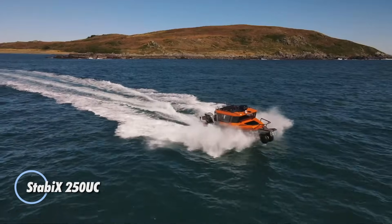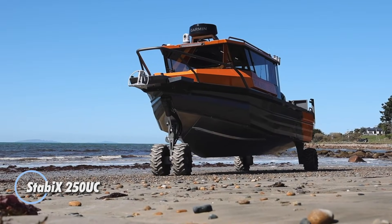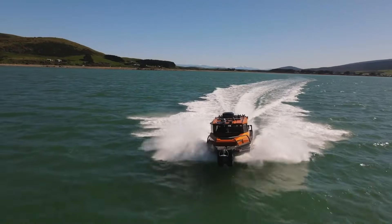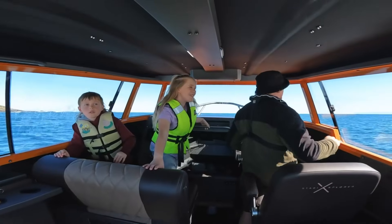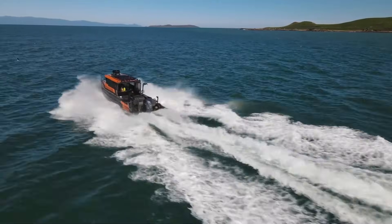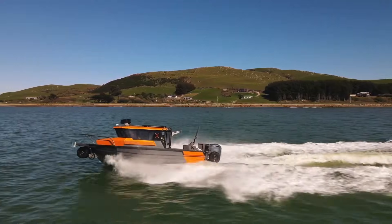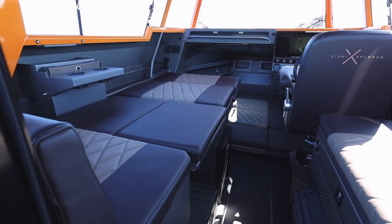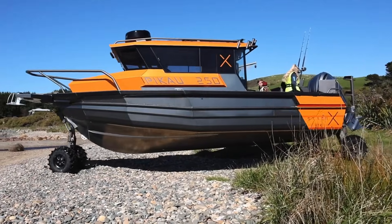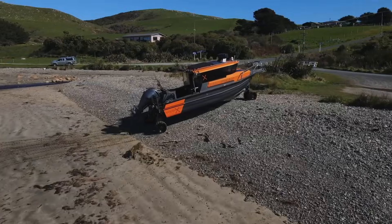The Stabby X-250UC is an advanced amphibious boat designed for a wide range of on-water activities, from camping and fishing to family trips. At 25 feet long with a full-width cabin, it offers generous space for passengers and gear. Its standout feature is the aniris system, which allows the vessel to move seamlessly between land and water. Inside, the 250UC includes a full galley, custom diamond-stitched seating, and a V-berth with backrests.